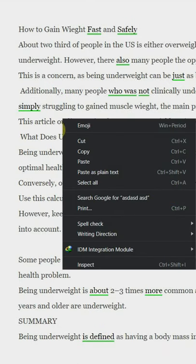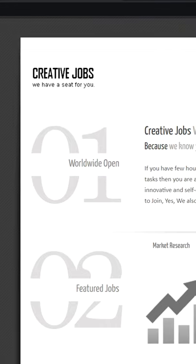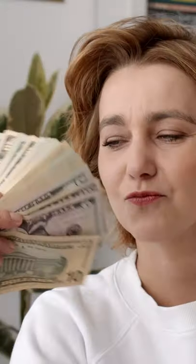Step number four: copy the entire corrected article, go back to cjinc.info, paste it here and collect your earnings.